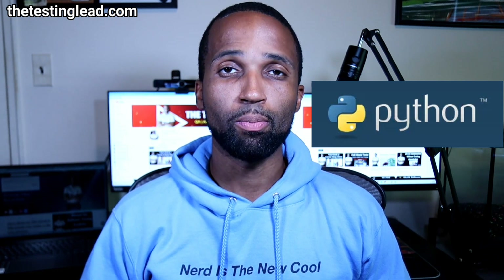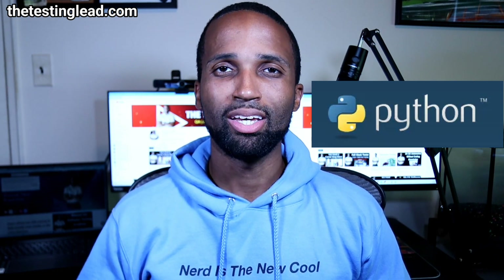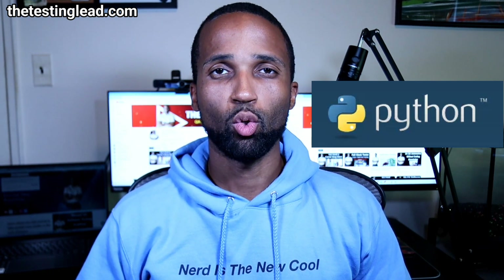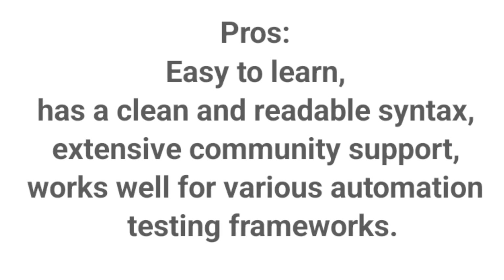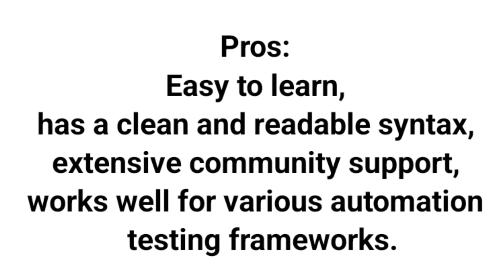Today we're going to talk about the best languages for you to learn to transition to be an Automation Tester or a SDET. The first one on our list is Python. Python is very popular in QA because of its readability and simplicity. Some of the pros: easy to learn, has a clean and readable syntax, extensive community support, works well for various automation tasks.